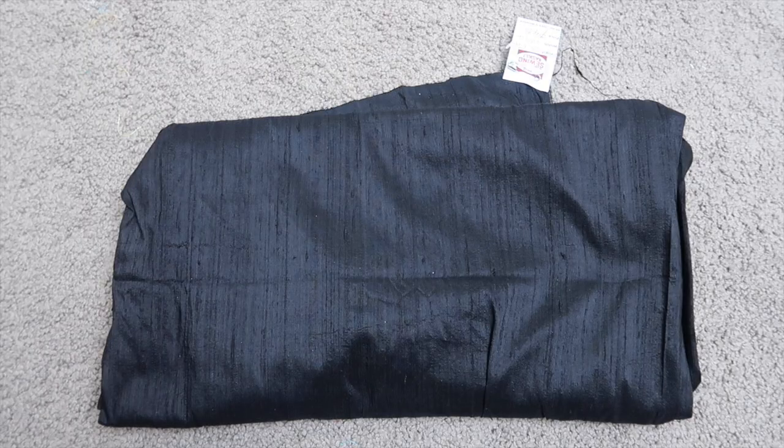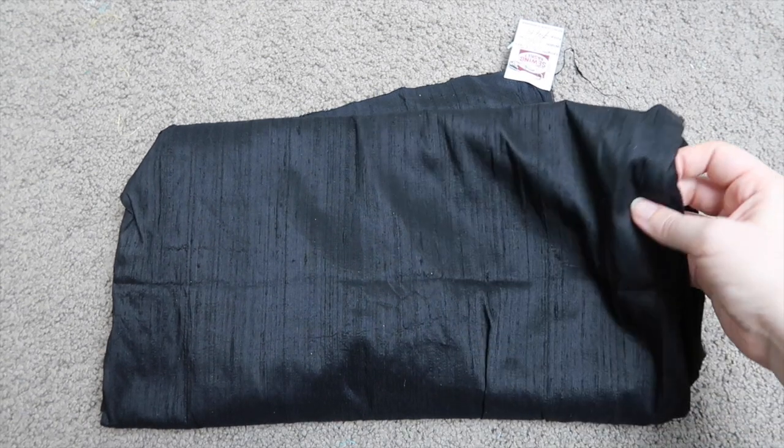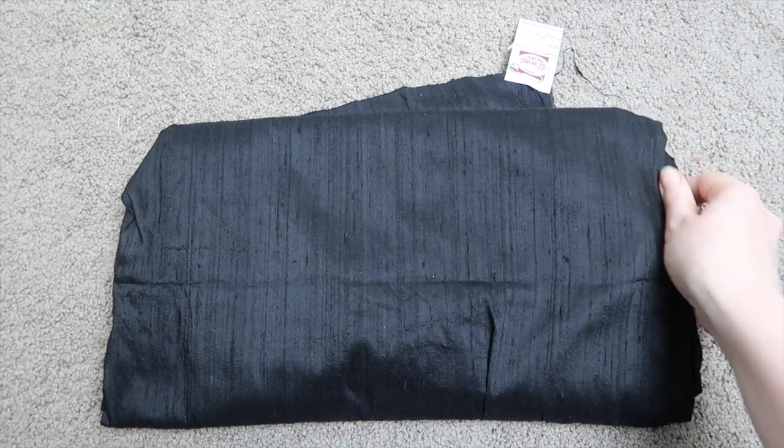Next we have this black silk Gipuni with lots of nodules — I don't care, it's beautiful! Three meters, the width is 135 centimeters, and it was 45 dollars which means it came to $24.50. It is lovely. I have some black like this already and I was really concerned because I only had a meter of it, so this comes in so handy.